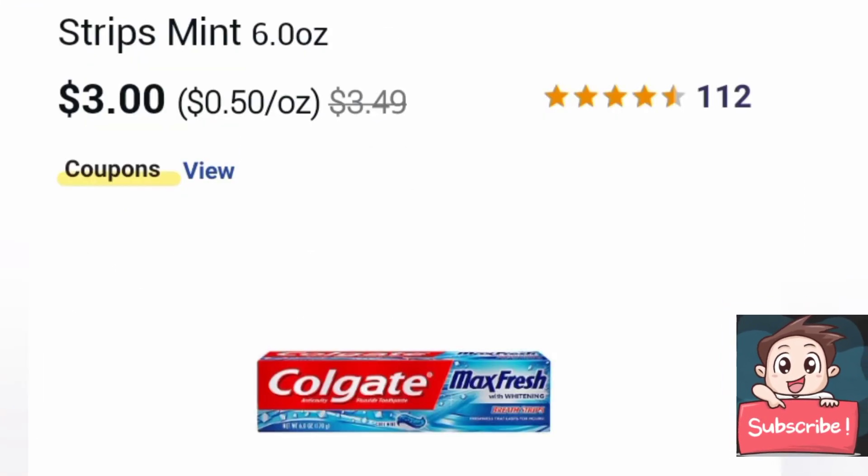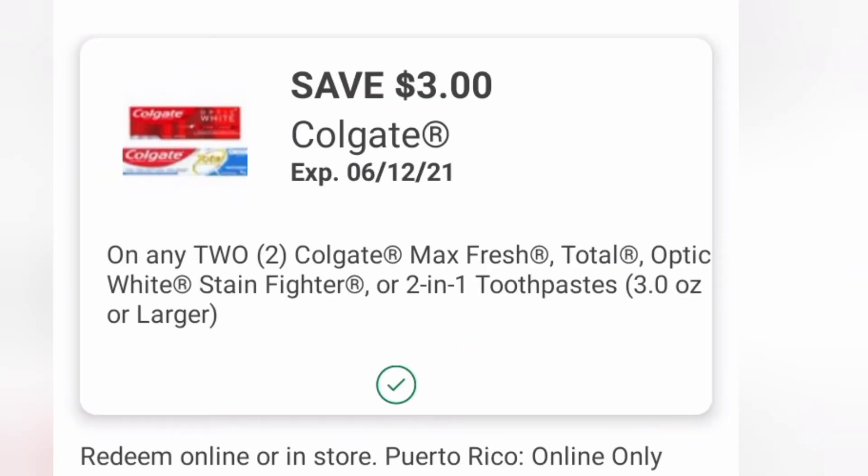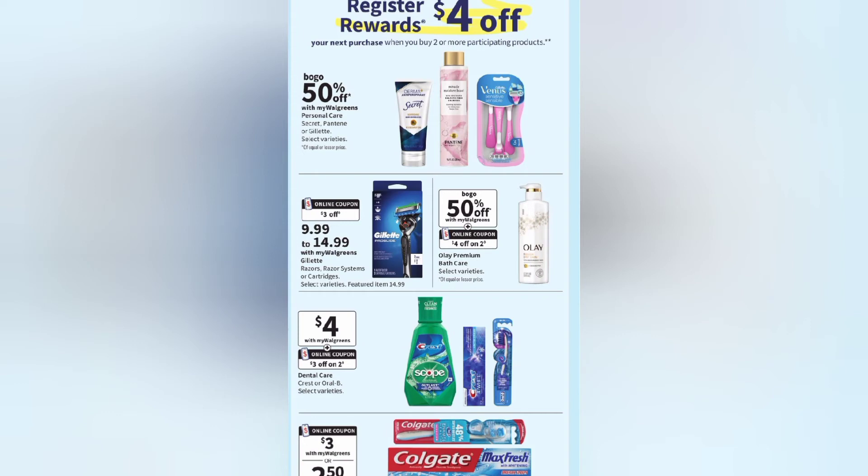Then we're going to grab two of these Colgates — I prefer the Max Fresh, but you can get any one, just make sure it is the $3 Colgate toothpaste this week. We're going to use the $3 off two Colgate toothpaste digital coupon. This week they are on promotion: when you buy two, you will be getting back a $4 registry reward. This is a store coupon registry reward, not a manufacturer coupon. Buying two Colgates gets you $4 back in registry rewards, making the Colgate free and a $1 money maker.